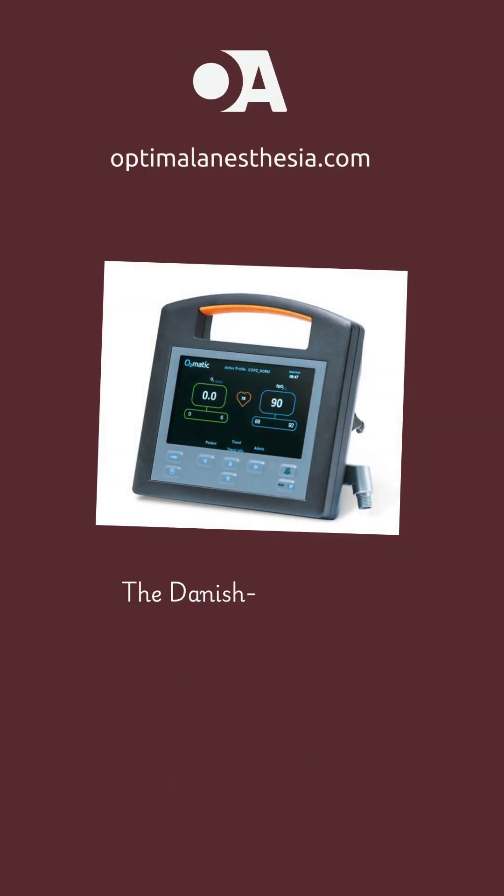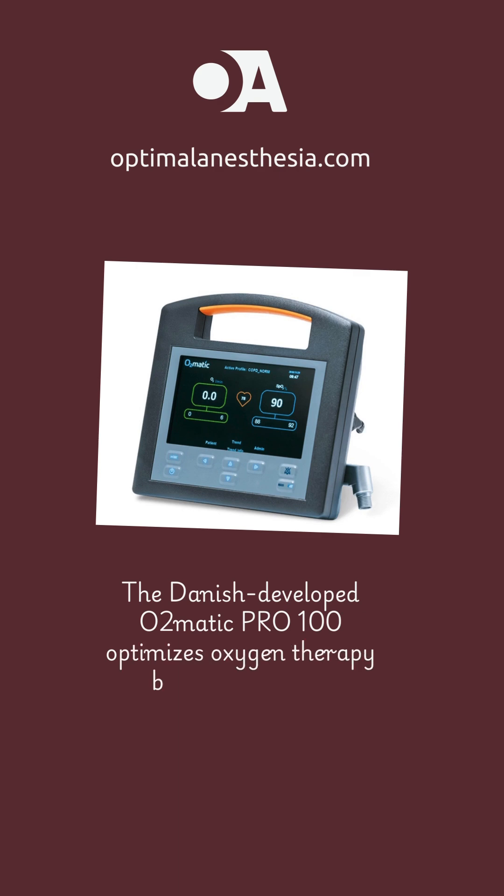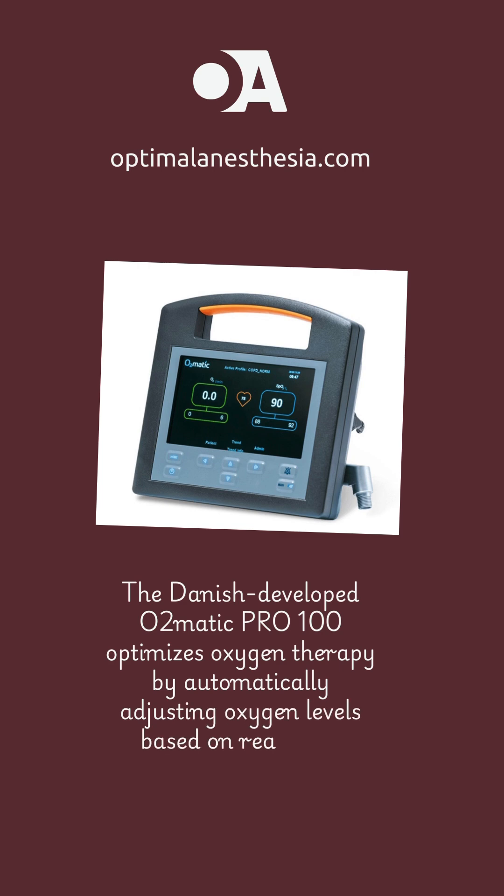First up, O2matic — a smart oxygen device that automatically adjusts oxygen flow based on your activity and oxygen levels, giving you the right amount of oxygen right when you need it.